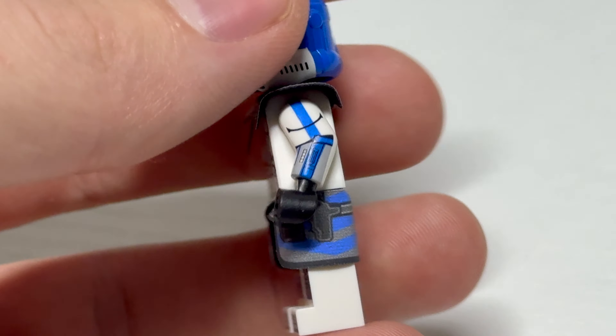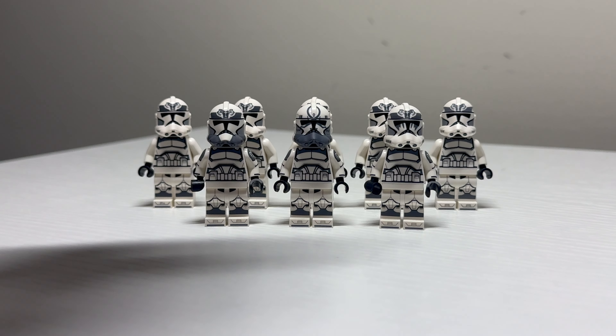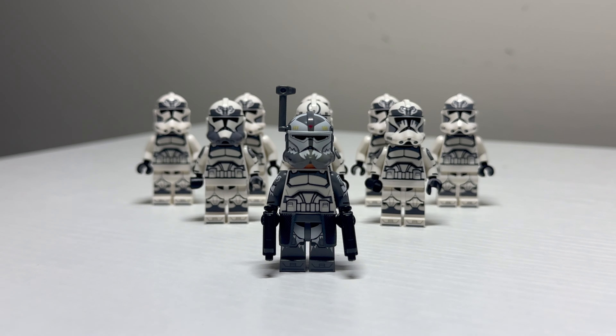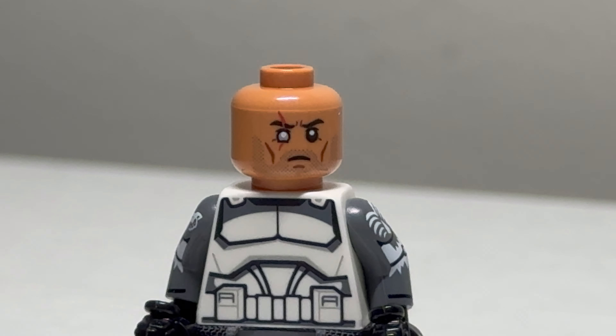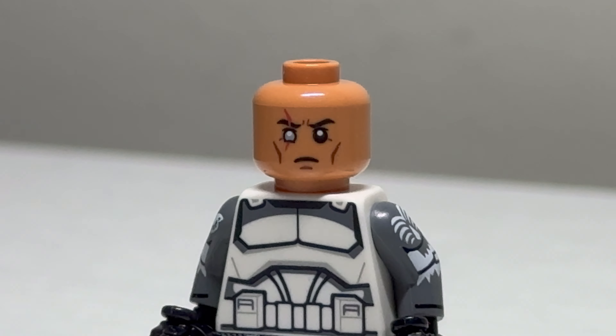A long-awaited GCC figure is Arc Trooper Jesse. His helmet is printed on an all-blue official LEGO helmet, and he looks fantastic. Really happy to add this one to the collection, but I really think he's missing that printed face.